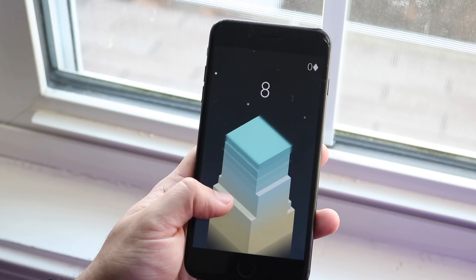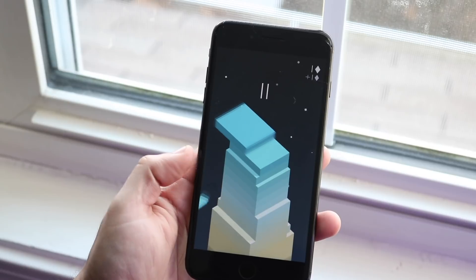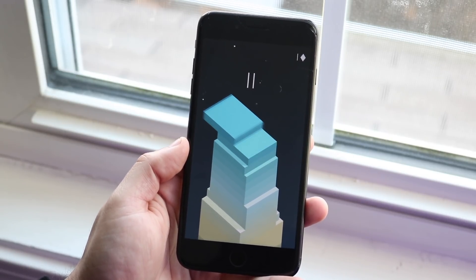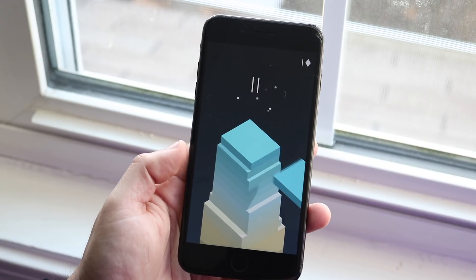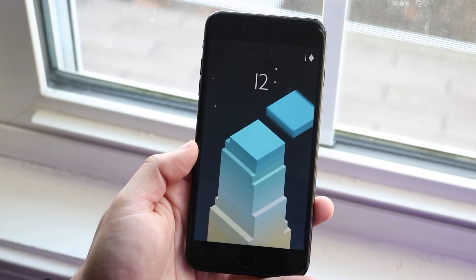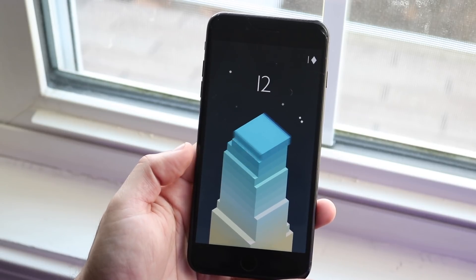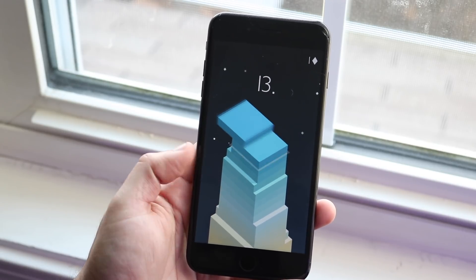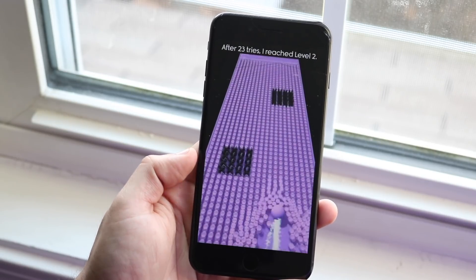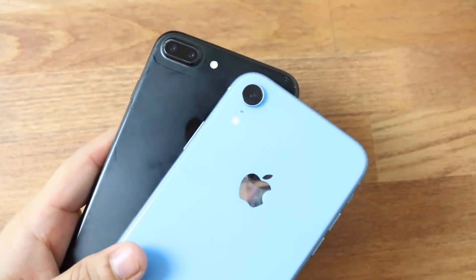Whether you're doing light tasks, big apps, or gaming, for the most part this phone will handle it. You might notice an extra half second or second to get into an app — that's really the biggest difference I've seen. But ultimately the performance is still pretty decent on the iPhone 7 Plus.